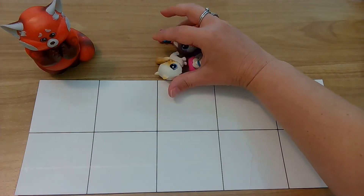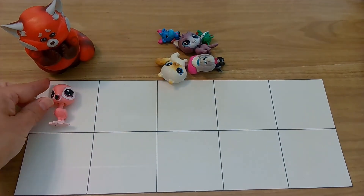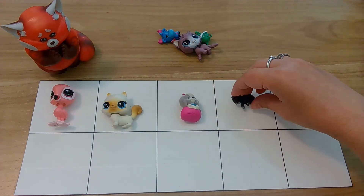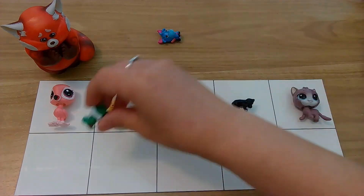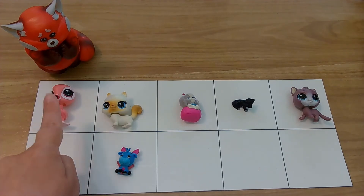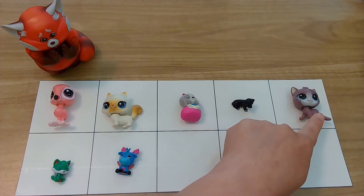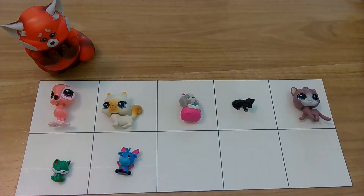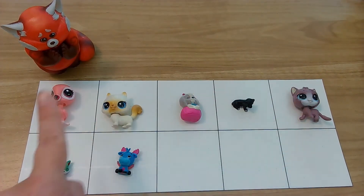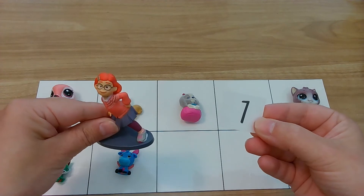Let's see which animals are next. Here we go — wow, lots of super cute animals! Let's get counting. One, two, three, four, five, six, seven. Okay, your turn to count. Excellent counting — one, two, three, four, five, six, seven. Oh yeah, we got it — seven cute animals!